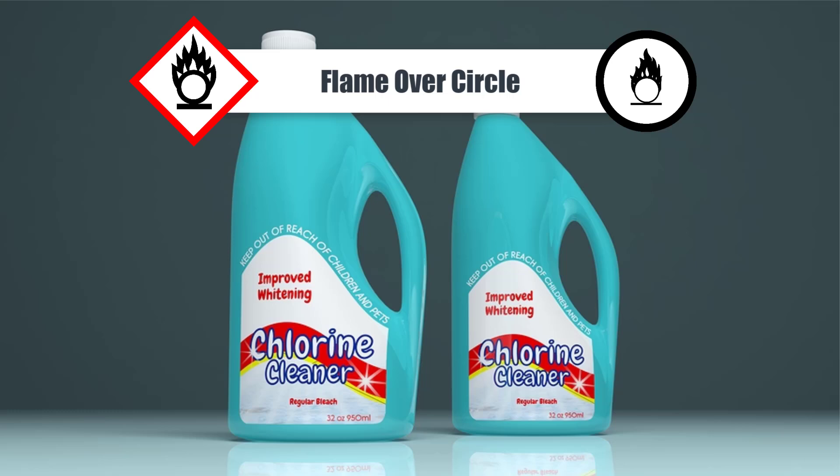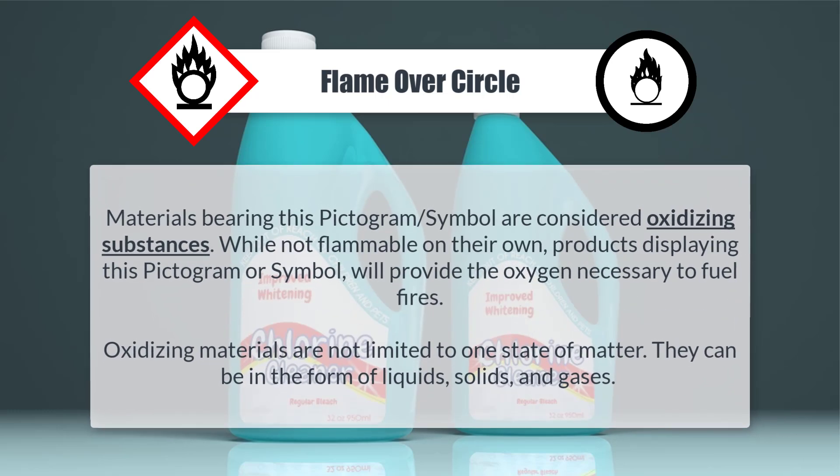Oxidizing circle: Materials bearing this pictogram or symbol are considered oxidizing substances. While not flammable on their own, products displaying this pictogram or symbol will provide the oxygen necessary to fuel fires. Oxidizing materials are not limited to one state of matter — they can be in the form of liquids, solids, and gases.